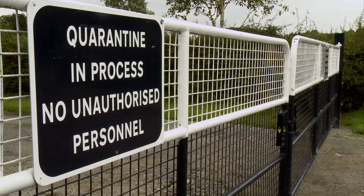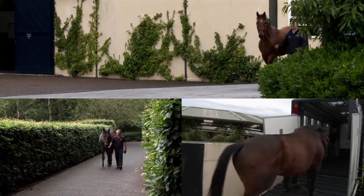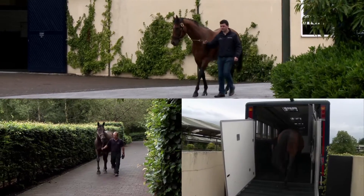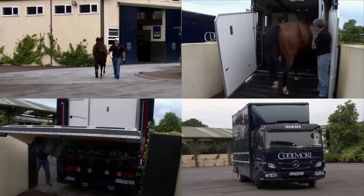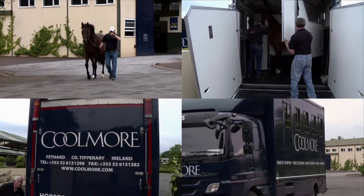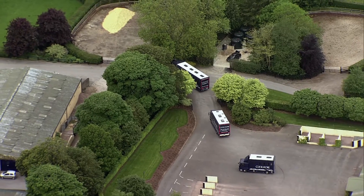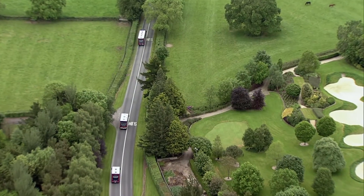First, the stallions complete three weeks of quarantine. Then, a specially chartered fleet of Boeing 747s is assembled for the flight south. On board, hay, water, and their own grooms and vets from Ireland and Kentucky go with them. Everything is designed to minimise the stress of travelling, and only six stallions travel per flight.